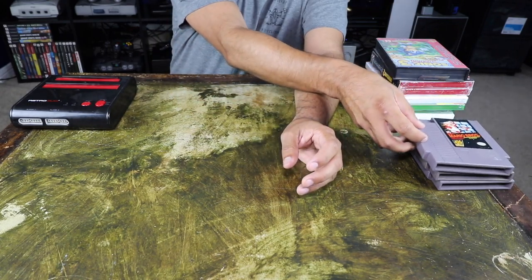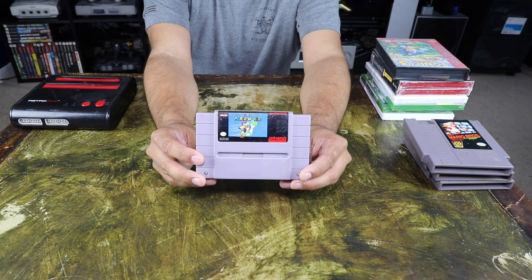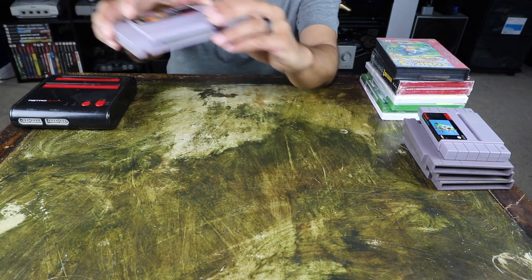They also included a Super Nintendo game — and actually this is the whole reason why I was interested in it — Super Mario World. The other Super Nintendo game I picked up was Gradius 3.